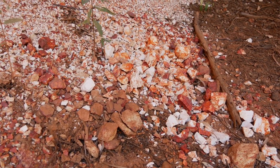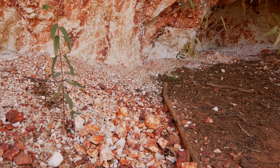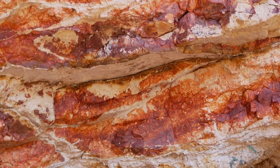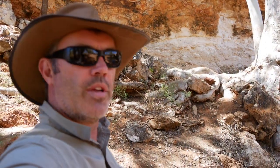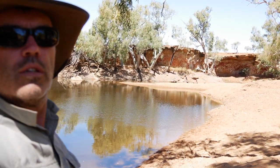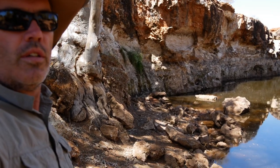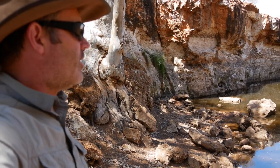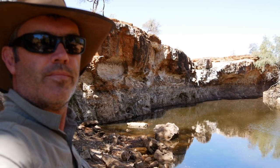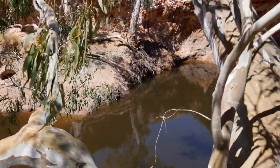This looks very similar to that Mookerite from the Mooker Station — not sure if it is but it looks very similar. This would have to be one of the best campsites I have come across. It's like 10 degrees cooler down here, there's water, it's sheltered. It's unbelievable — this will definitely be on the list as a campsite to come back to.